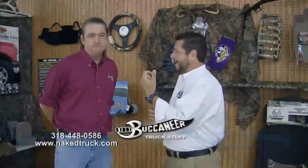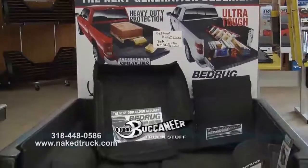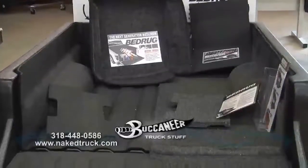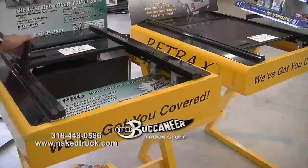Street tires some, but mostly mud tires and rims. So get your truck lifted, get the mud tires and rims put on, get your bed cover, get your seat covers. Programmer for performance, put a hitch on it so you can tow, and we can put graphics on it to make it look good on the side too, or whatever you need to do. Everything you want to do to a vehicle, you can do right here at Buccaneer Truck Stuff.